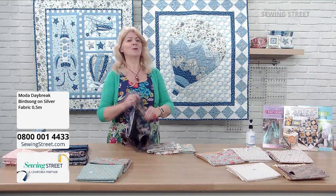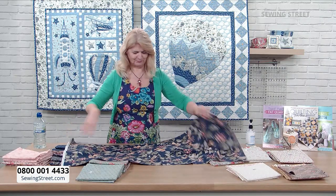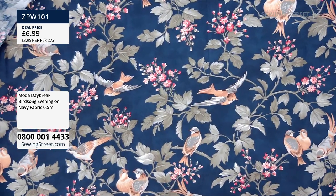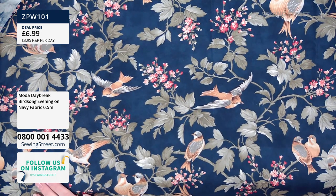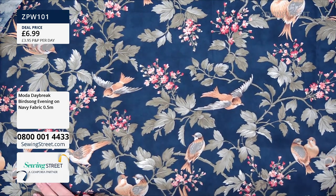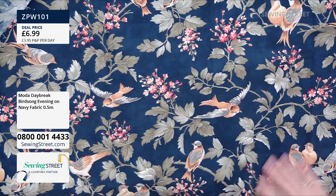And then our final big bird — we're calling it big bird, but its real name is Birdsong Evening on Navy. Big bird is just our shorthand for it. This is £6.99 for a half meter piece, which works out at £14 for a meter — really good value. Lovely, good quality fabric, 45 inches wide, and a beautiful design.